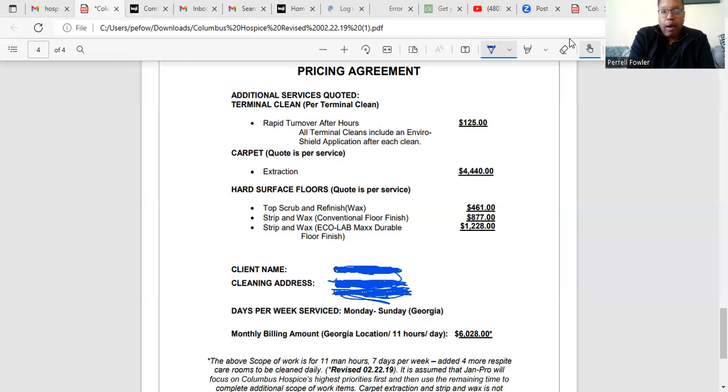It also has some additions to the contract. If we get called in after hours, it's $125 per room that we'd have to clean after hours. It has a corporate extraction of $4,400 a month, a top scrub of $461 a month, a stripping and wax of $877 a month, and a full stripping, wax, and floor finish for $1,228 a month.